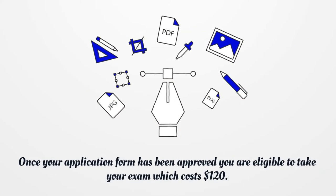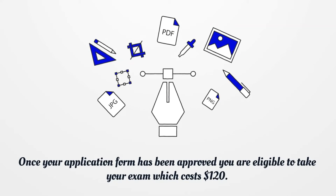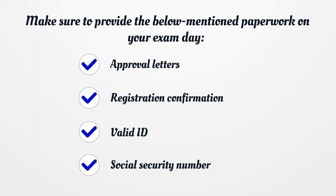Once your application form has been approved, you are eligible to take your exam, which costs $120. Make sure to provide the following paperwork on your exam day: Approval Letters, Registration Confirmation, and Valid ID.